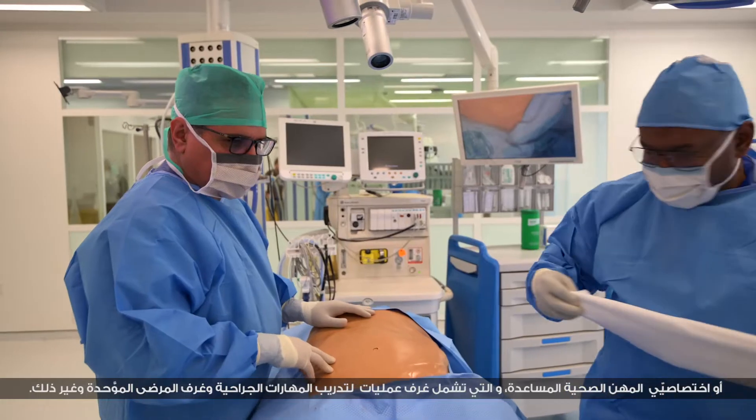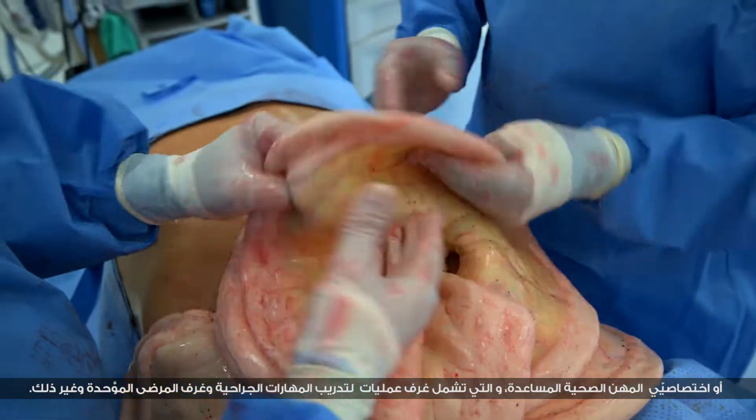Whether they are doctors, nurses, or allied health professionals, the center offers a wide range of facilities including but not limited to operating theaters.